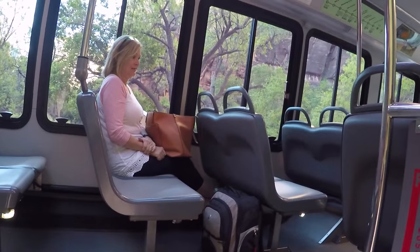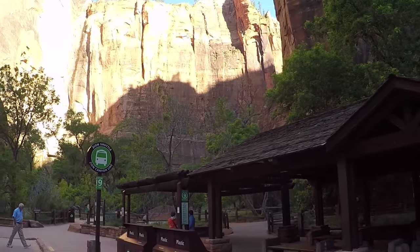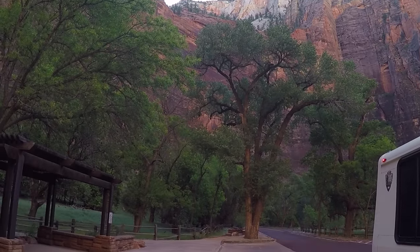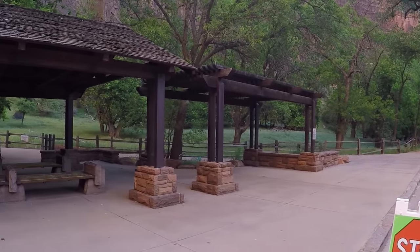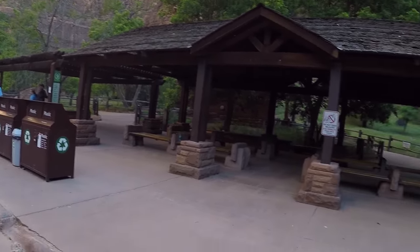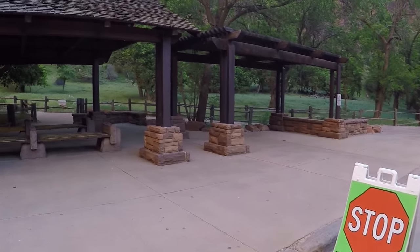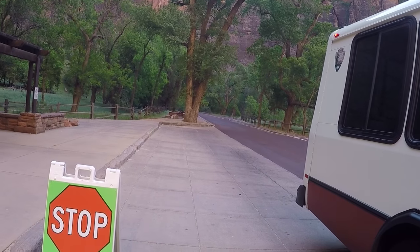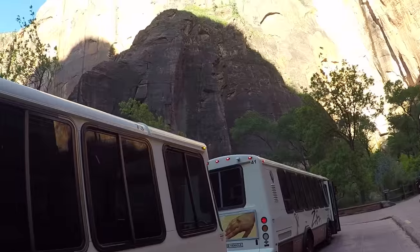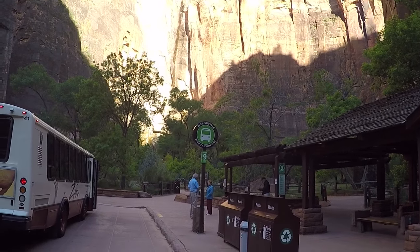Here we are outside shuttle stop number nine, the last stop, about 8:30 in the morning. We saw some rock climbers on the way up. We went all the way to the top and now we're going back down. There's deer all over the place — well, turkeys. They've got water and bathrooms up at the end. You can take the shuttle all the way up and ride it all the way down, or get off at any one of the nine stops and get back on at any stop. Very, very cool.